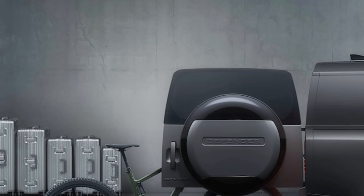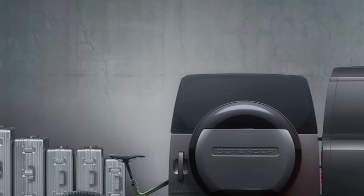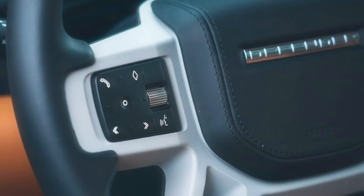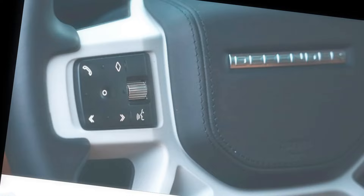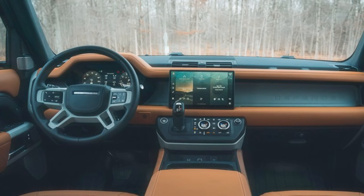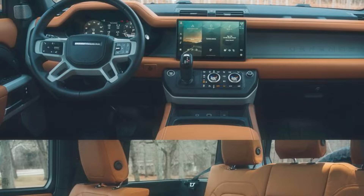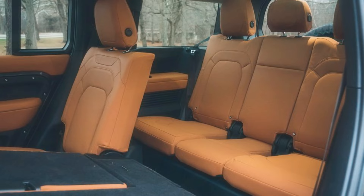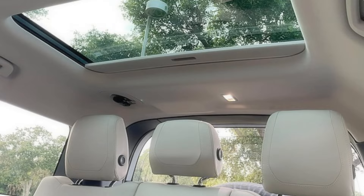Welcome to the Defender's high-tech command center. A 10-inch touchscreen infotainment system takes center stage, running Land Rover's tech-savvy Pivi Pro system — like having your own personal assistant, minus the coffee runs. There's also an optional 11.4-inch display for a cinematic experience. Unlike the rest of the Land Rover lineup's Touch Pro Duo interface, the Defender opts for a single touchscreen with quicker response times, and it supports over-the-air software updates — like a friend who's always refreshing their digital wardrobe.